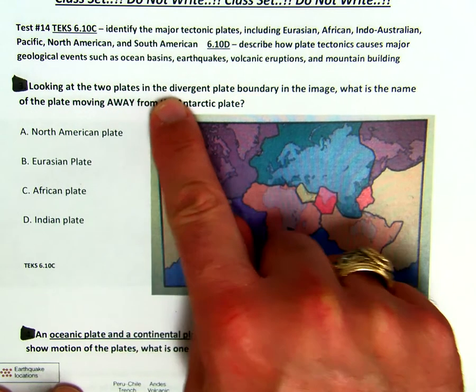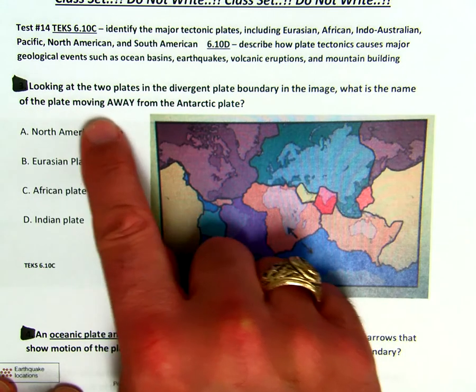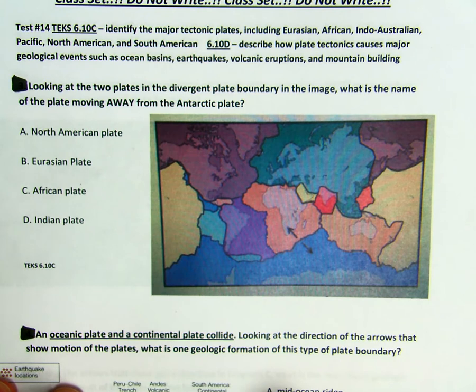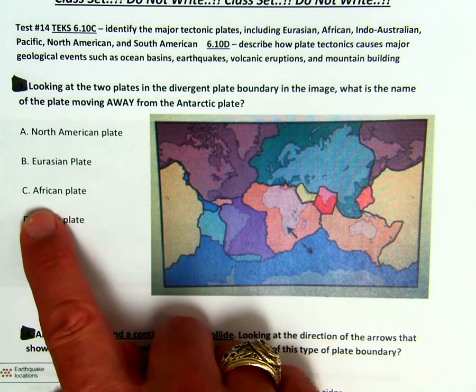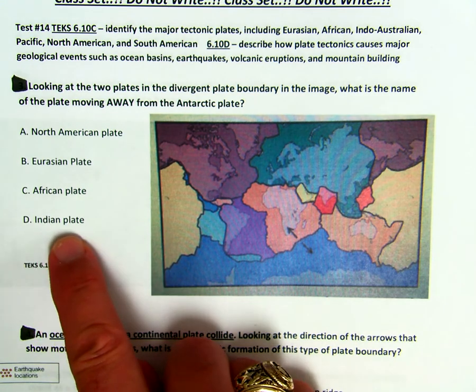Looking at the two plates in the divergent plate boundary in the image, what is the name of the plate moving away from the Antarctic plate? So take a good look here. Is it A, the North American plate, B, the Eurasian plate, C, the African plate, or D, the Indian plate?